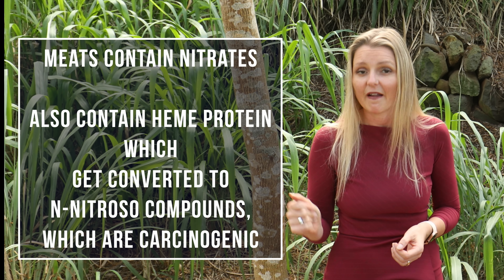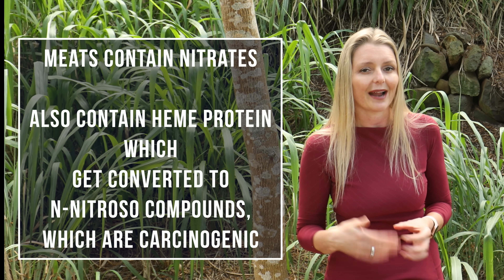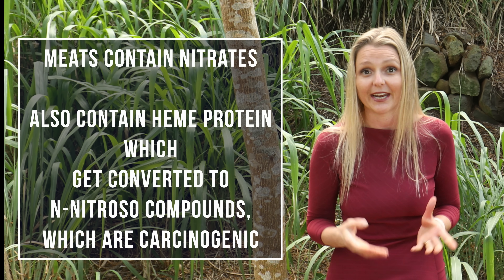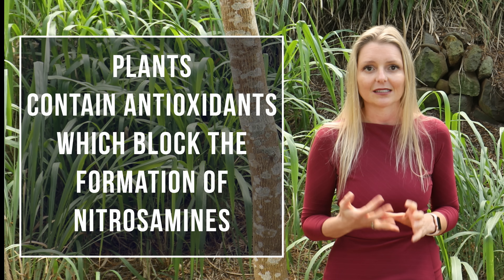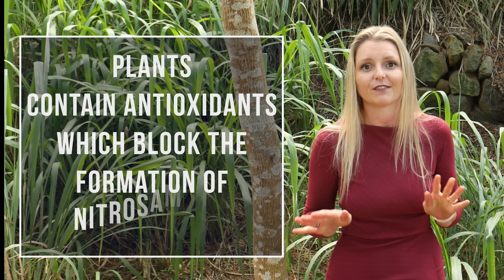By now you might be saying: liar! I've heard you say in other videos that nitrates are present in meat, and that's the main reason why meats, especially processed meats, are bad for you. True, meats contain nitrates, mainly as a preservative. The thing is, they also contain heme protein. When combined with nitrate, it turns into N-nitroso compounds, which are a carcinogenic substance. Plants, on the other hand, contain antioxidants like vitamin C and other polyphenols that block the formation of nitrosamines.